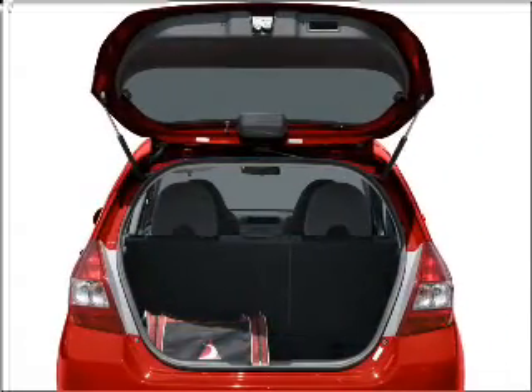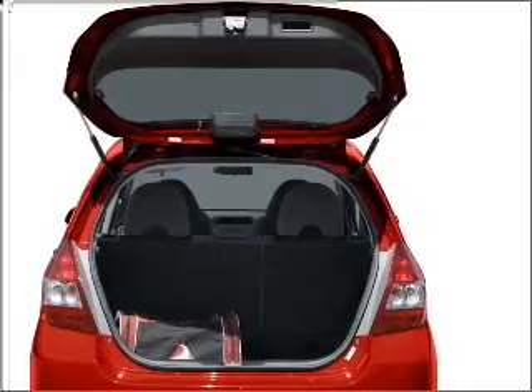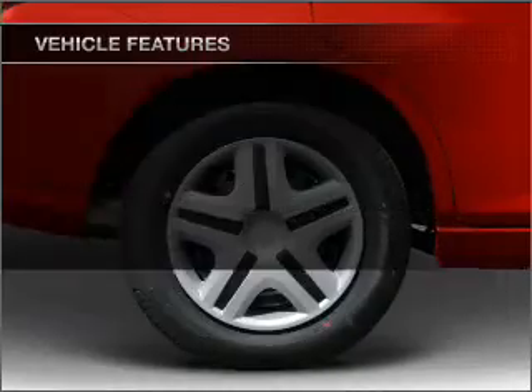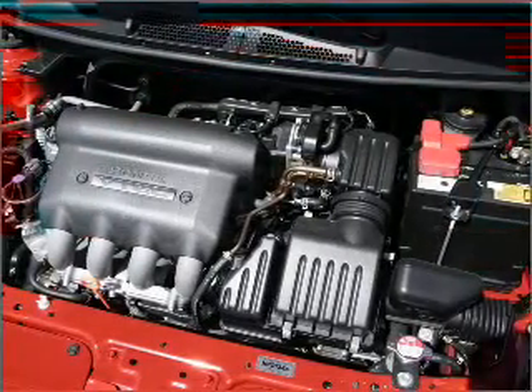You will appreciate the safety feature of anti-lock brakes. Plus, enjoy these notable features that are included in this vehicle: air conditioning, power door locks, power windows, and power steering.